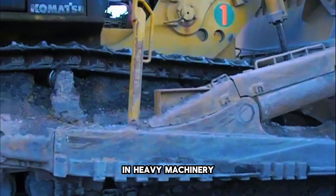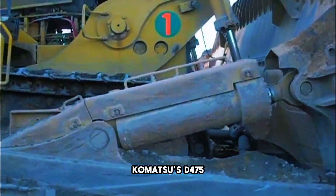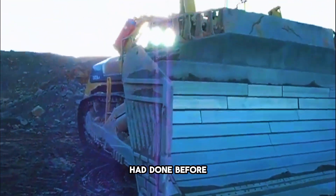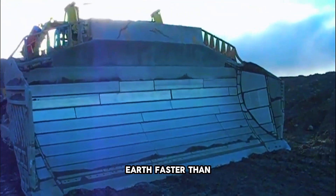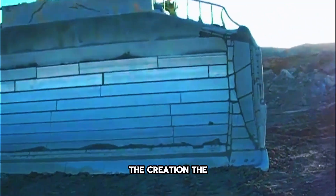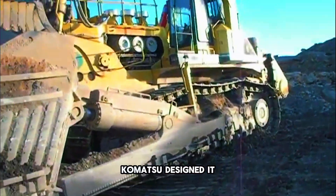When people think of bulldozers, they usually imagine Caterpillar D11s or maybe Komatsu's D475. But in the late 1980s, Komatsu engineers decided to do something no one had done before: create a bulldozer so massive, so powerful, that it could move mountains of earth faster than anything else. And so the D575A was born. The prototype was introduced in 1989, known as the D575A-2 Superdozer.